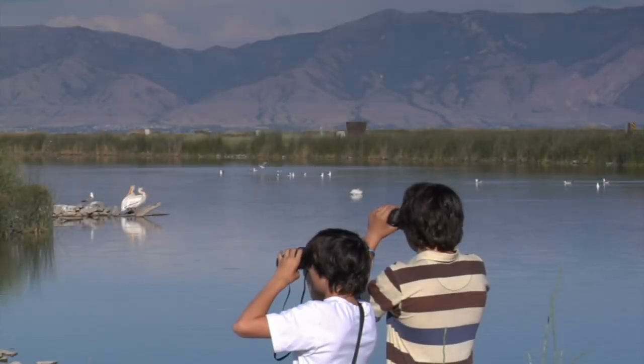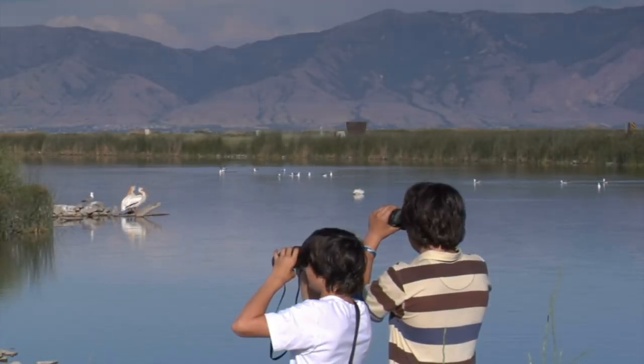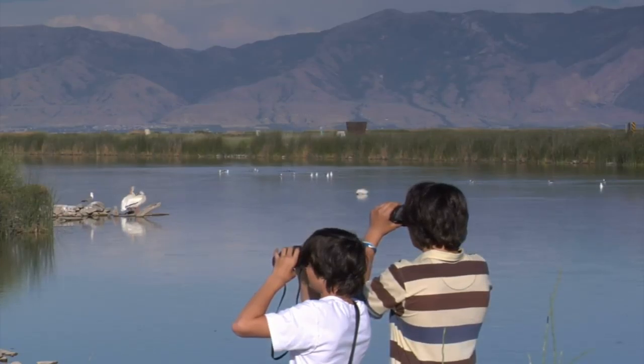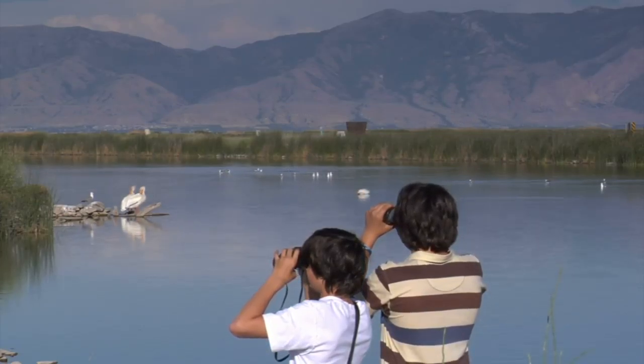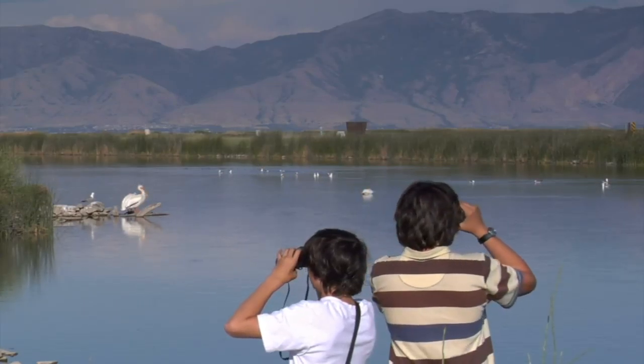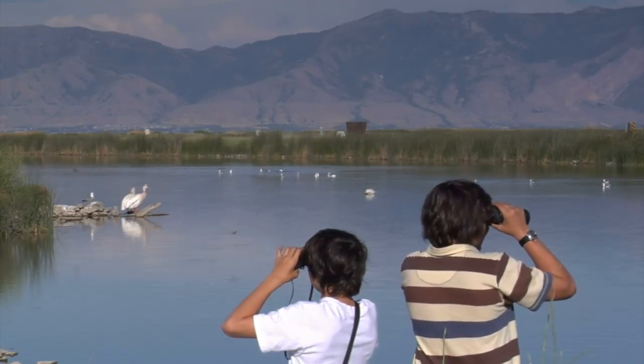Bird watching can be very rewarding, and it's the fastest growing pastime, according to some people. There are plenty of gulls for these boys to watch, but notice where they're pointing their binoculars — they're checking out the white pelicans.